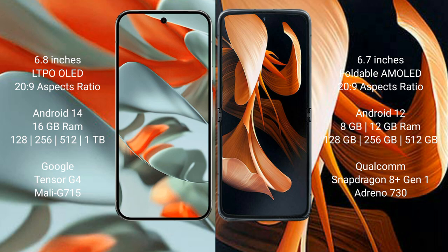The Google Pixel 9 Pro XL runs on the Android 14 operating system, while the Motorola Razr runs on Android 12.